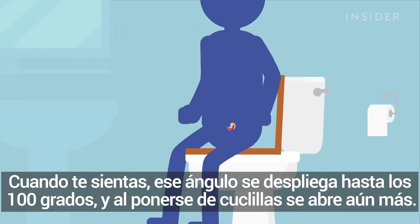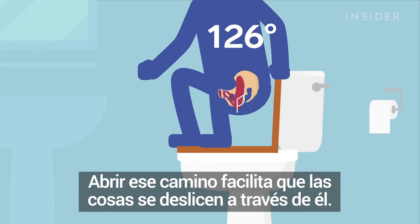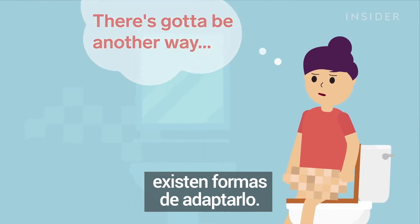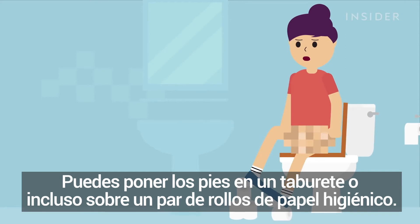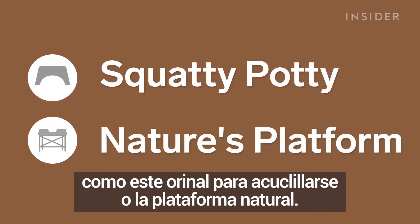When you sit, that angle unfolds to about 100 degrees, and squatting opens it even further. Opening up that pathway makes it easier for stuff to slide on through. But even though our porcelain thrones aren't suited for squatting, there are ways to adapt. You can throw your feet up on a stool or even just a couple rolls of toilet paper, or the dedicated can buy a product specifically made for this purpose, like the Squatty Potty or Nature's Platform.